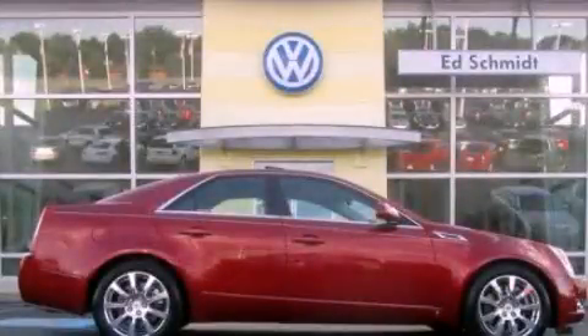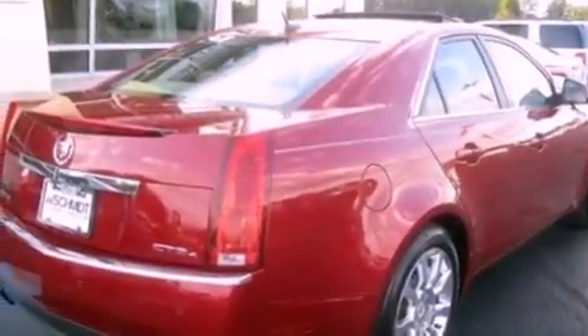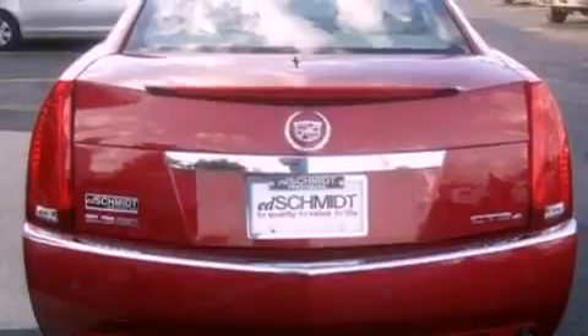This is a 2008 Cadillac CTS, a drive in shape that provides endless luxury. It features a 3.6-liter, six-cylinder engine and an automatic transmission.